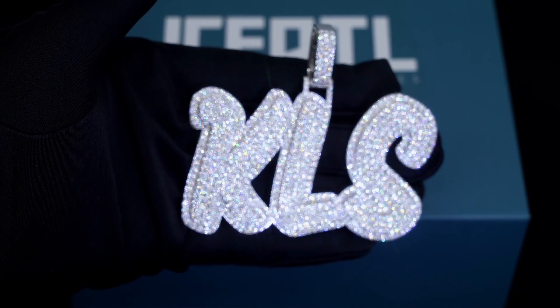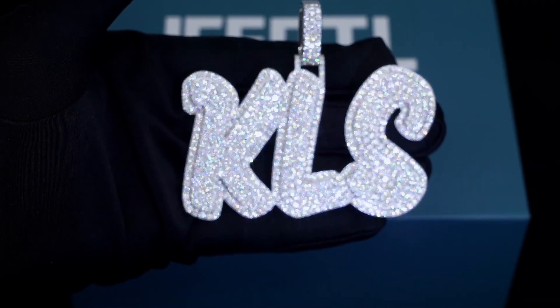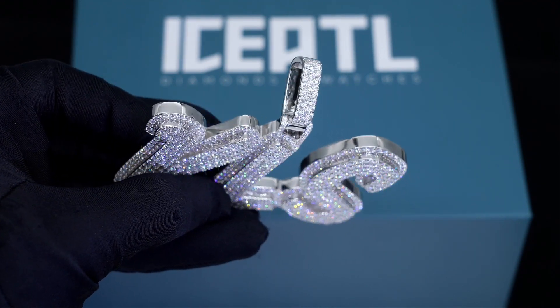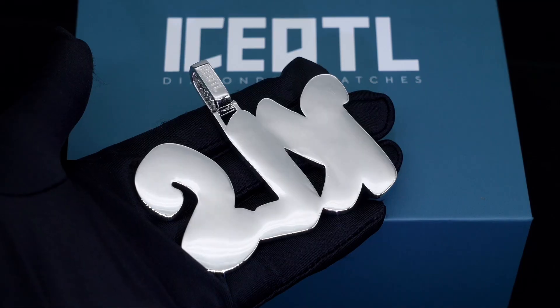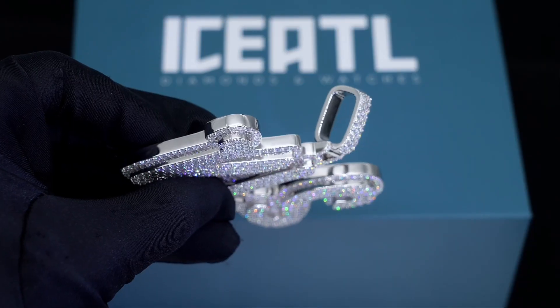What's up everyone, this is Lucas from Ice ATL. I just wanted to show you this custom KLS pendant we made with all round cut VVS moissanite diamonds. As you can see, there's diamonds on the front and sides of this pendant, so it's fully flooded out, and it's got a solid back made entirely out of 925 sterling silver.